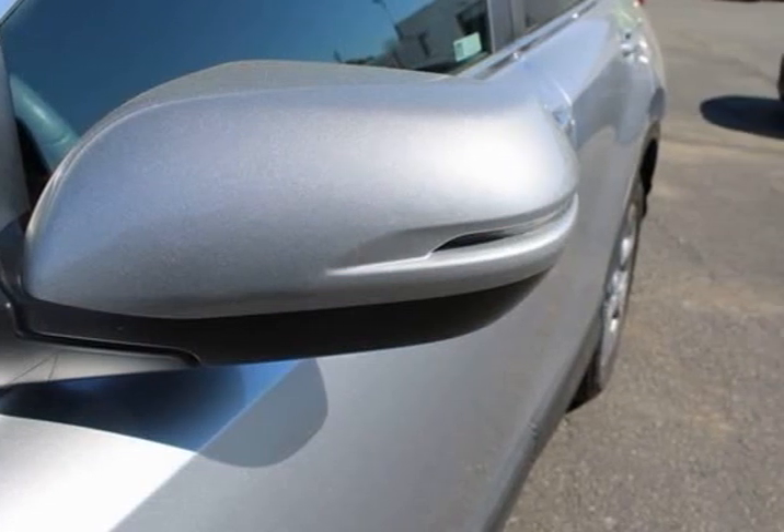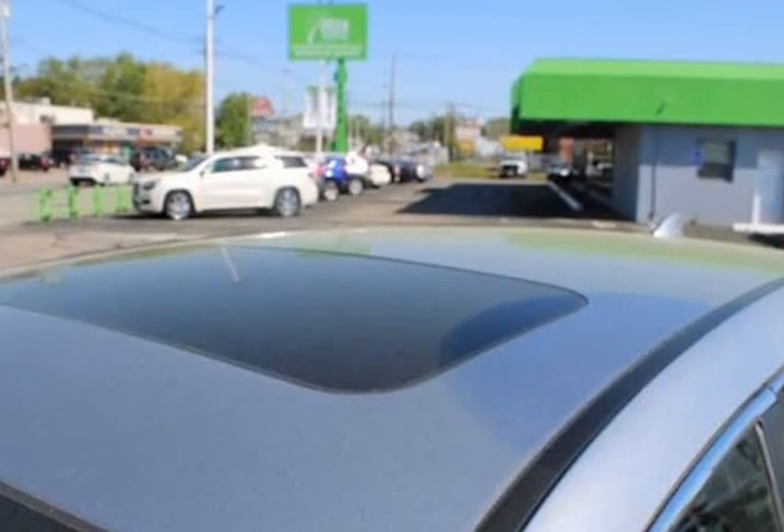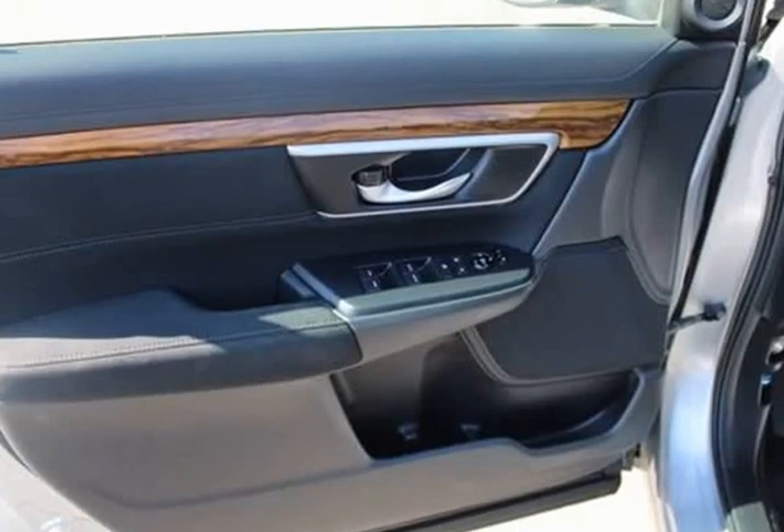6 speakers, ABS brakes, air conditioning, alloy wheels, AM/FM radio, Sirius XM, Apple CarPlay/Android Auto.